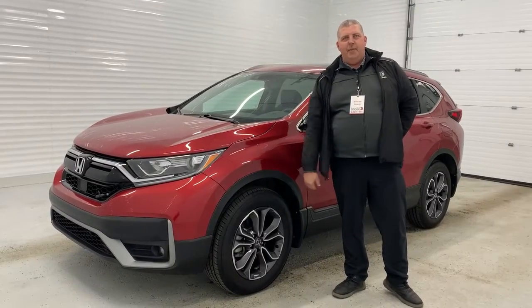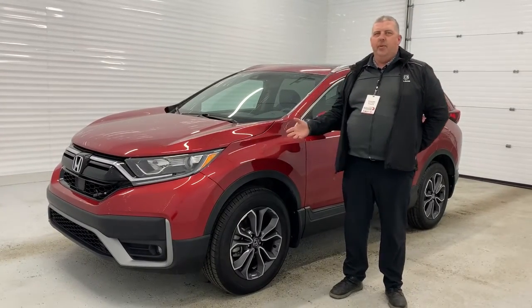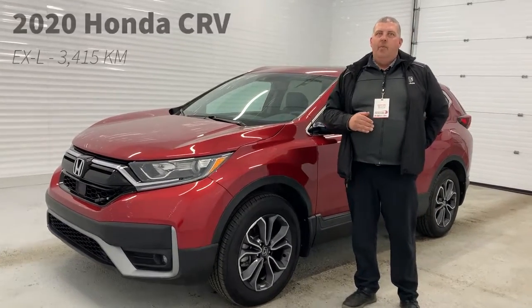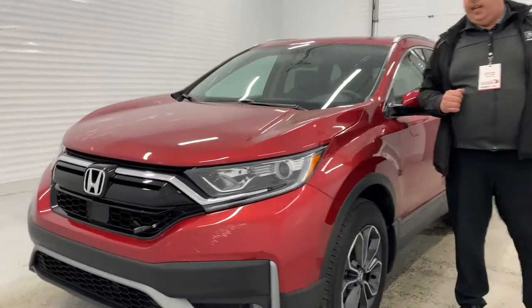Hey folks, how you doing today? Mike Witts here from Sheridan Park. We got next to meet this beautiful 2020 Honda CR-V with a 1.5 liter engine in it.